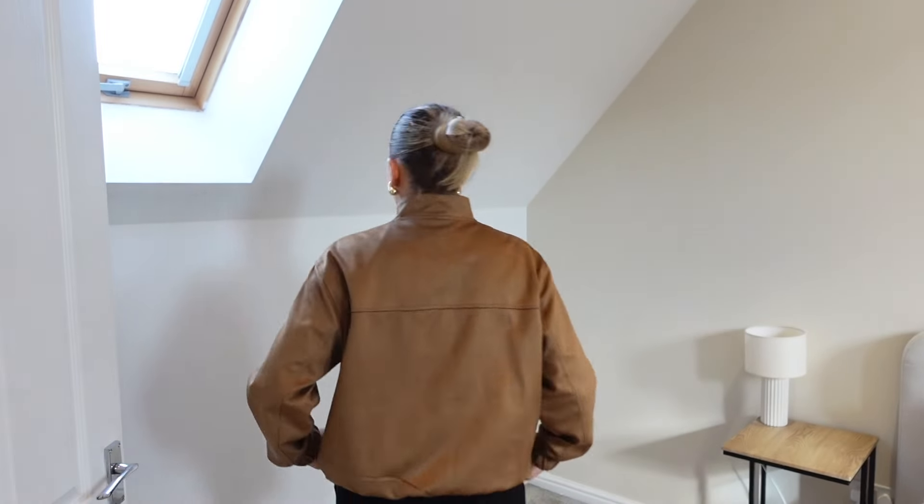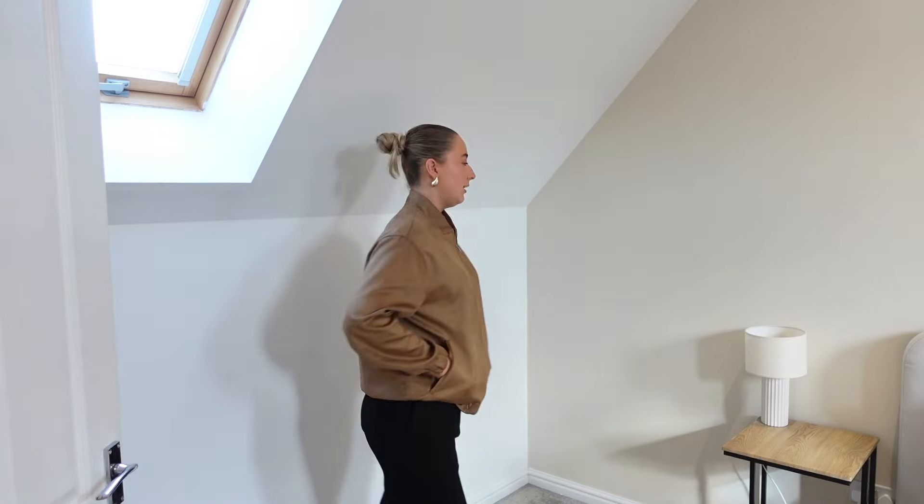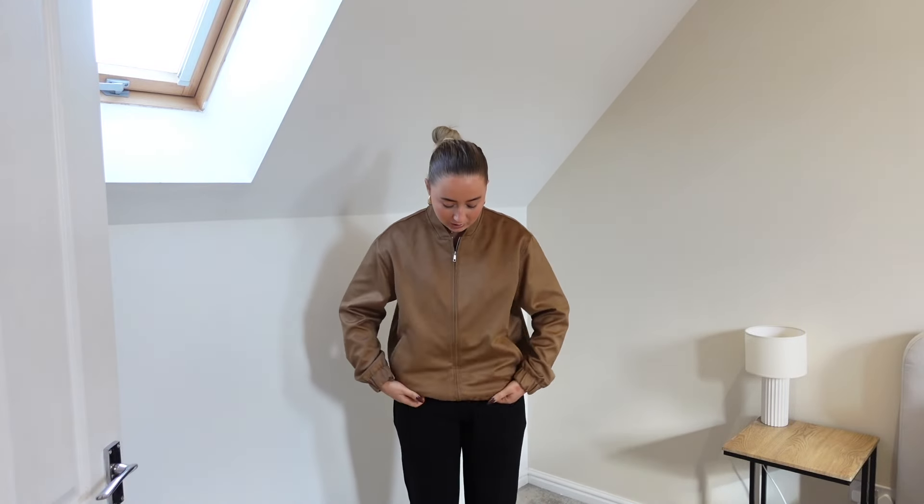I've just tucked the bottom bit under so it's a little bit more boxy and cropped, but it is really nice quality. I love the color — I love it from the back as well. I feel like I'd want it a little bit looser, which is why I think it looks a little bit better tucked underneath. I would just size up in this personally. But yeah, that is everything from my Zara haul — thank you so much for watching, please do like and subscribe and I'll see you in my next video!